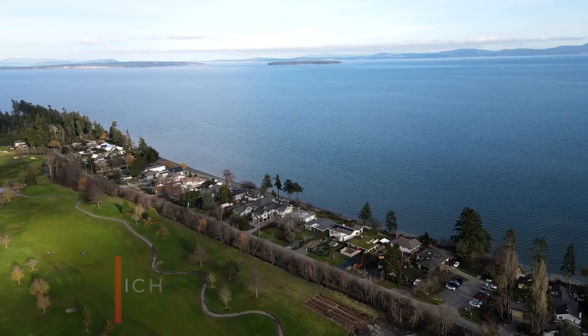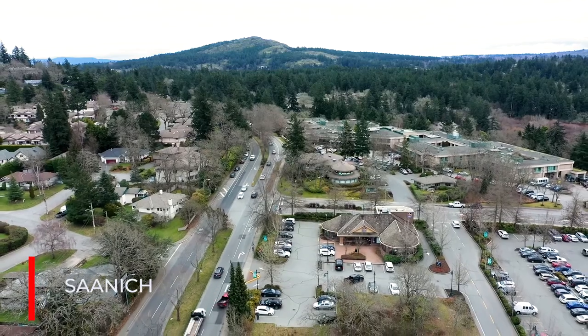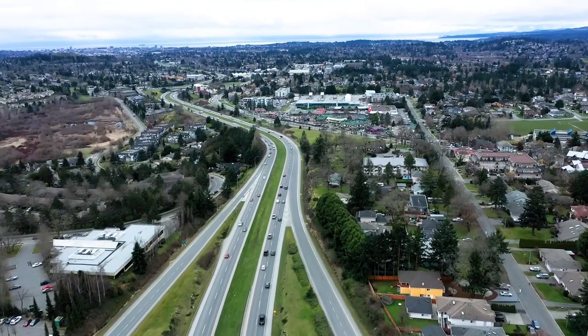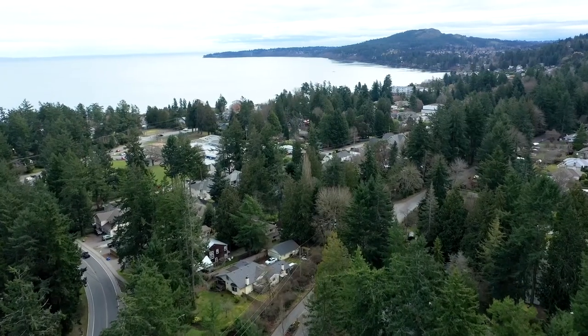So where are Cordova Bay and Broadmead? We're in Saanich, which is the most populous municipality in Victoria. Realistically, these two neighborhoods are in between the Patricia Bay Highway, which is the main arterial that runs north and south and connects our downtown core to the Saanich Peninsula. And behind me, the Harrow Strait and Mount Douglas. So some amazing natural wonders and amazing access here in Cordova Bay and Broadmead.